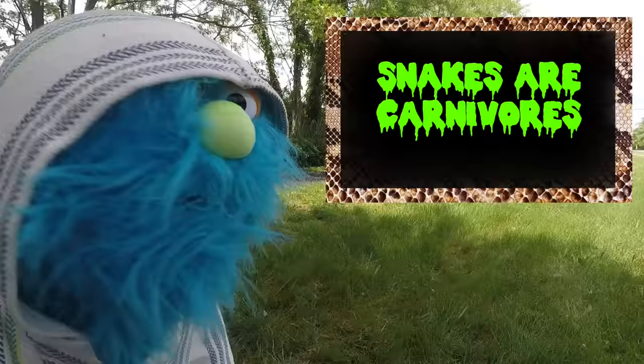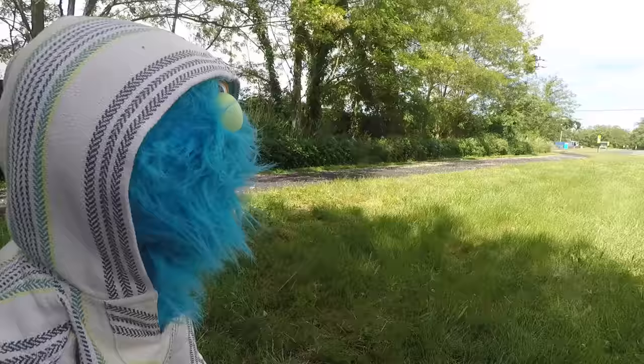You, my friend, are meat. Technically, you're meat too, Andy. I'm a puppet. If they eat me, they'll get a mouthful of blue fur and cotton balls. You know what, this place even looks like it has a lot of snakes.